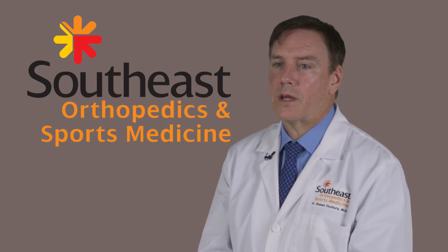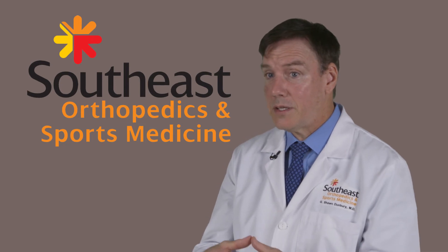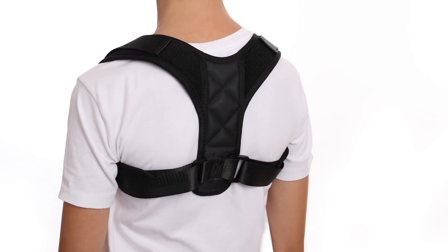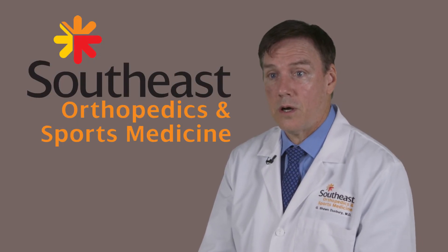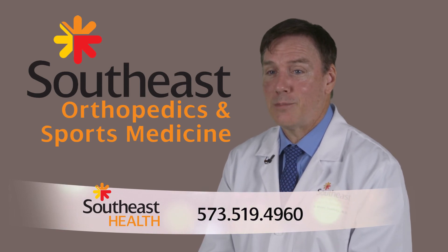The most important thing I'd like parents to know about scoliosis and its treatment is that it is very treatable. Through bracing and surgery, we have excellent options that have really good outcomes and long-term function, and you can get it treated right here in Cape Girardeau now.